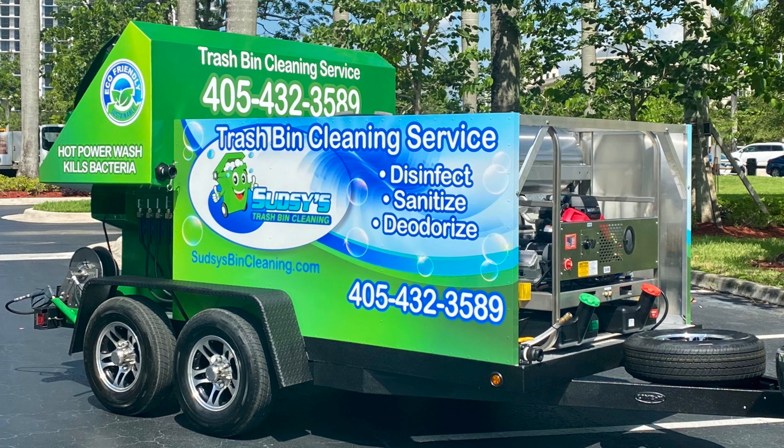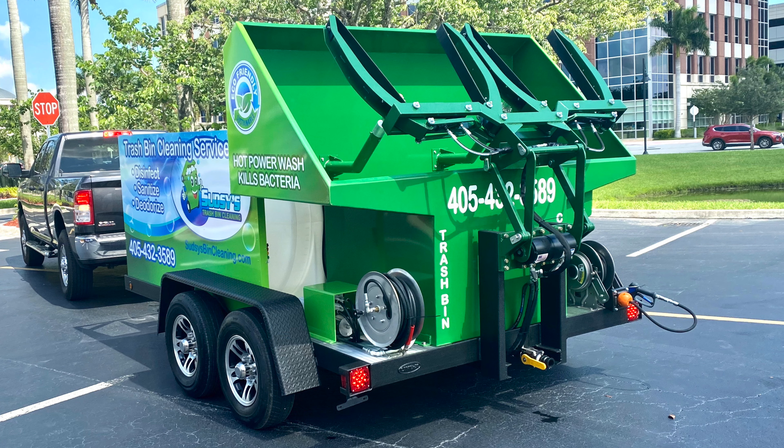This comes with our proprietary Magnum series — eight gallons of water per minute, 3,500 PSI, and a 3,000 watt onboard generator. You can see this has an extra hose reel on the driver's side for power washing, and a 25-foot retractable hose reel on the passenger side to clean the outside of the bin. This is a dual mounted trailer.